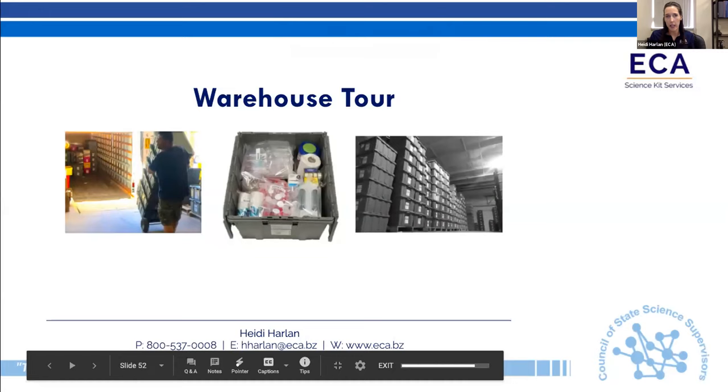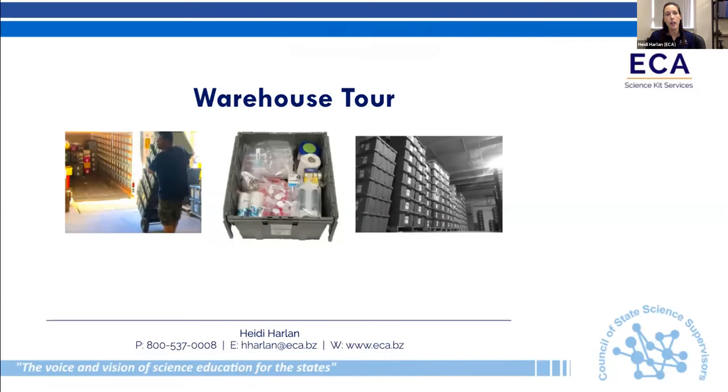We're in 10 states, but during this time we've started working with USPS to support states outside our current footprint — mostly the Midwest and East Coast. We can now support any state we're not currently in. We've also partnered with a national printing company to help with printing needs. We're really trying to be a one-stop shop for districts during this time, or should this need ever arise again.